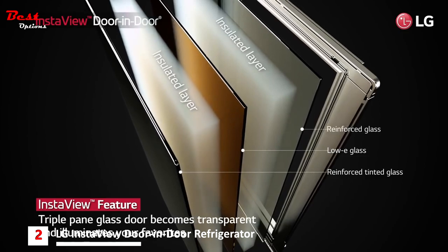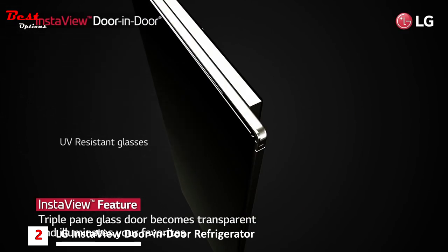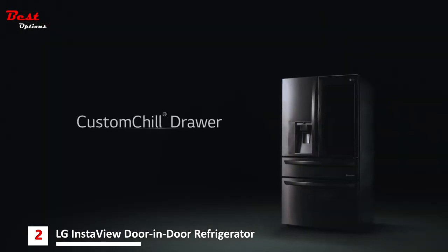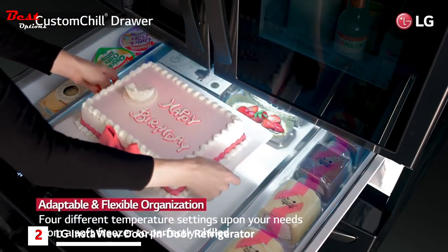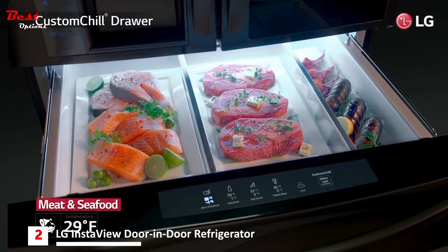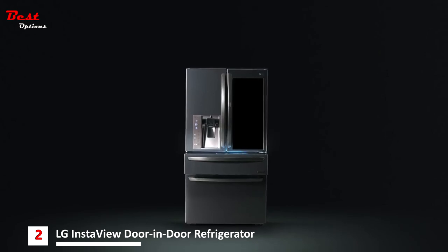The argon gas-filled, triple-pane tinted and UV-resistant timber glass door offers industry-leading insulation, protection, and durability. The custom-chill drawer gives you additional refrigerator or soft freezer space when you need it most. The versatile drawer features four temperature settings — use it as a soft freezer space or create another place for fresh foods. Whatever you decide, the adjustable dividers make it superbly simple to take usable space up a notch.